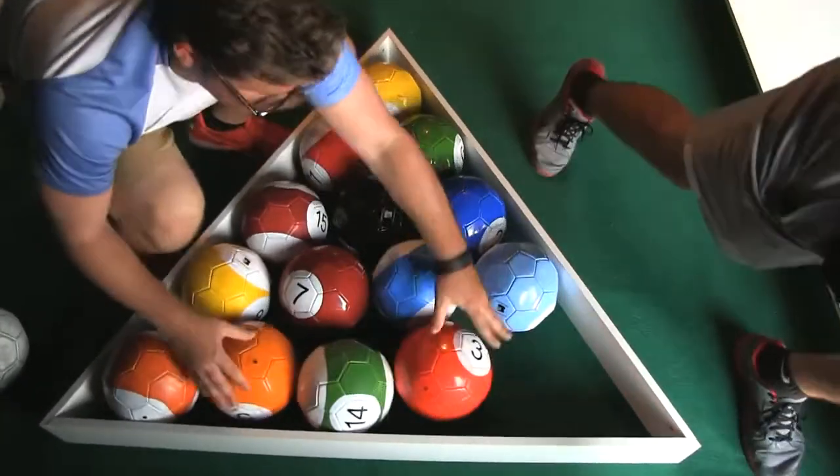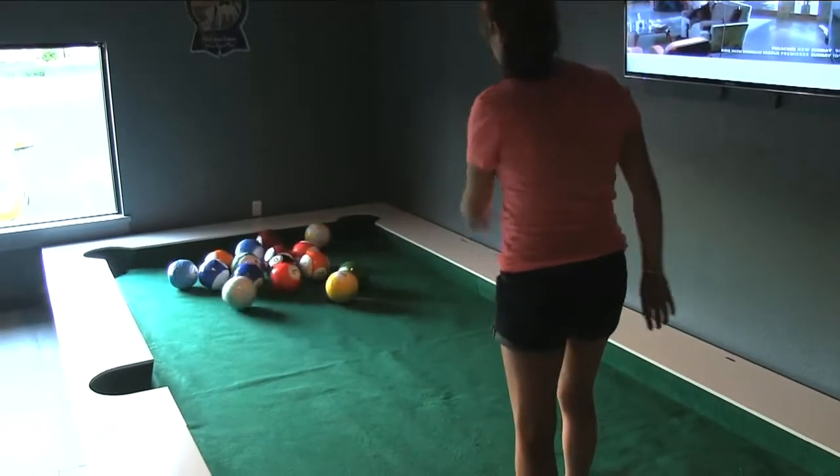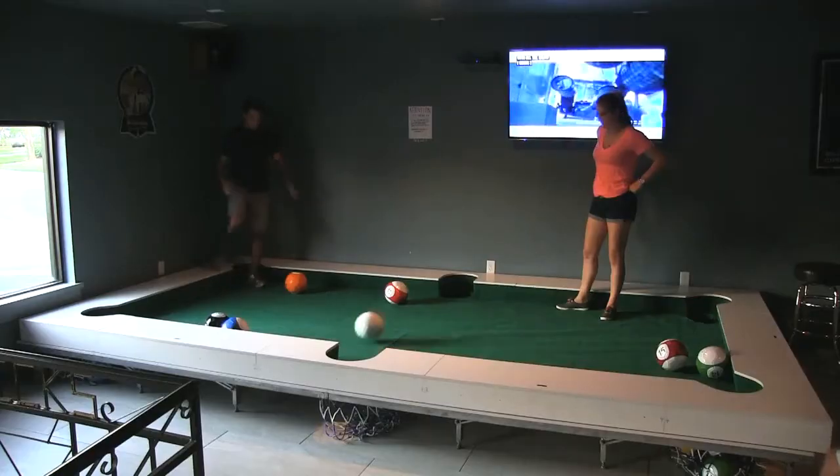No need to adjust your monitor. This pool table really is giant, and you don't need a cue stick to use it. You had to play some angles, and you had to have some power behind it, and you had to have some accuracy.